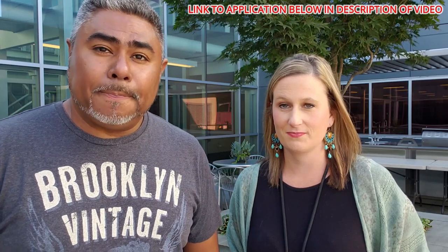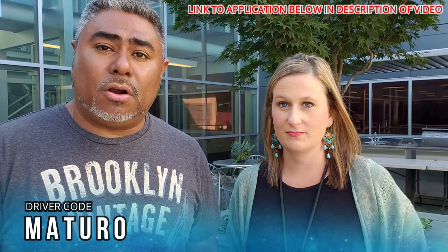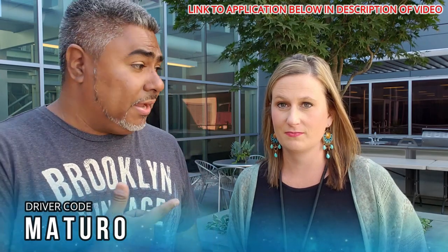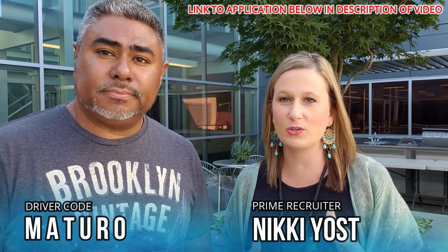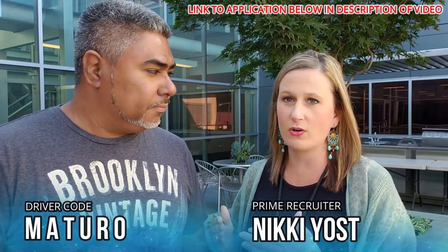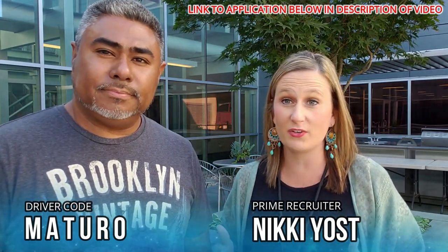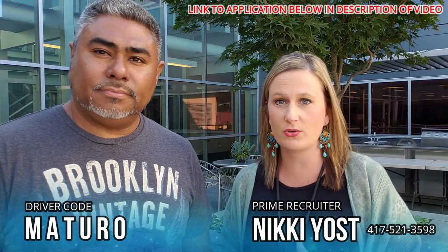If you're looking to come into Prime and get your CDL, if my videos played a part in you deciding to come to Prime, put me down as a referral driver — code 'material,' M-A-T-U-R-O. Also don't forget to put down Nicky Yost as the recruiter on the application. My direct phone number is 417-521-3598.